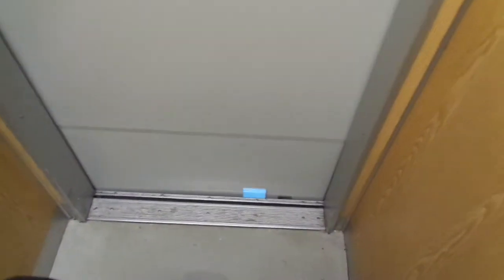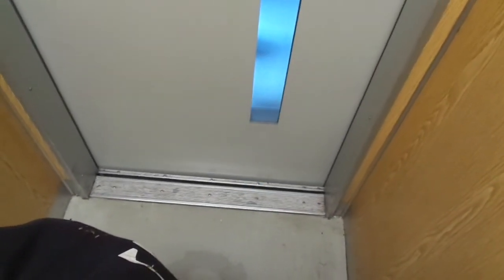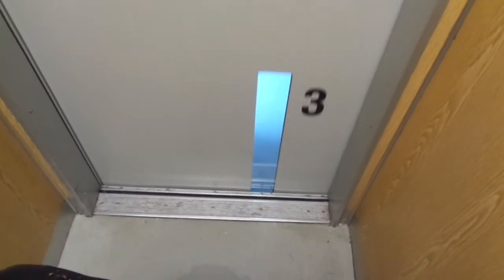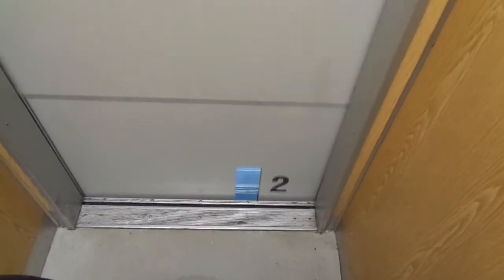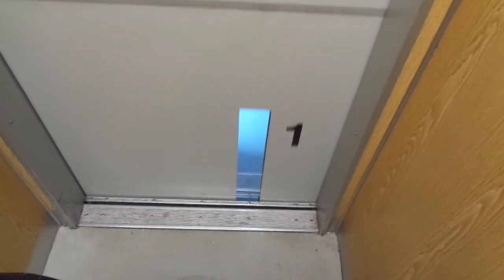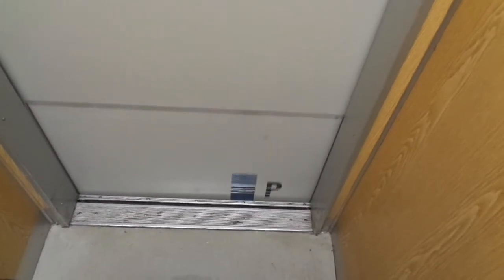There's the occupied light also, but the buttons don't light up here — it's a bit simple. It still has memory, I think. We can try and see if it has memory indeed or not. Let's try it when we get down to the ground floor. Once we get there, we can see.